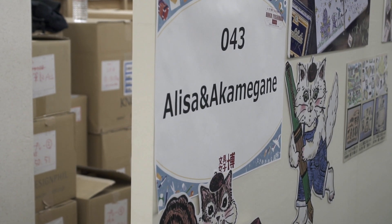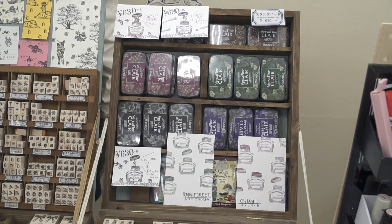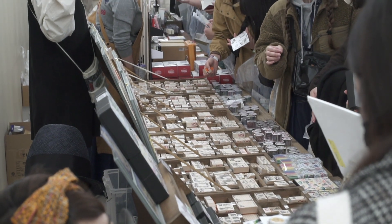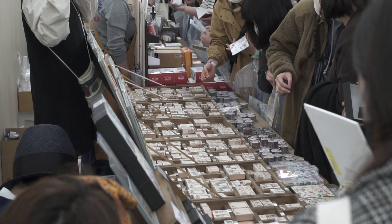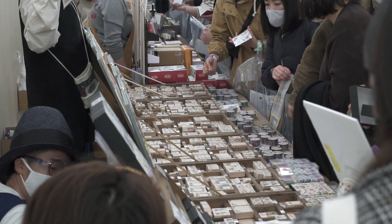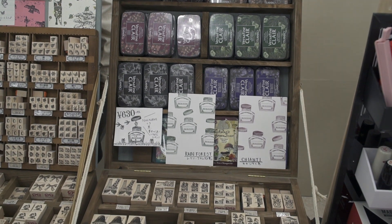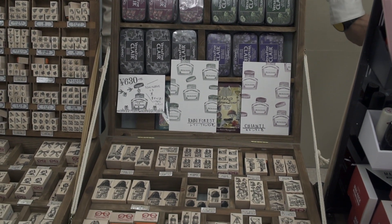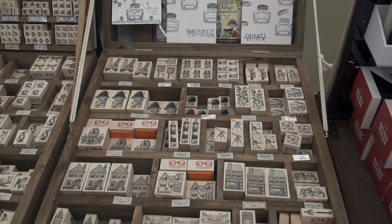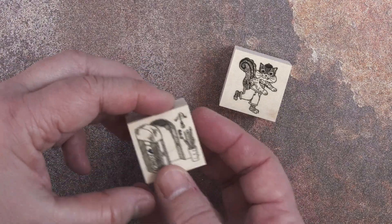Alisa of Akamegane was also here again this year. She makes beautiful, whimsical, very detailed rubber stamps and she's very popular — as you can see, I can't get to the table and I'm filming from behind her. Akamegane means 'red glasses,' and her logo is a cat wearing red glasses. All of her stamps have a pair of red glasses printed on the side, as you can see on the two stamps I got.